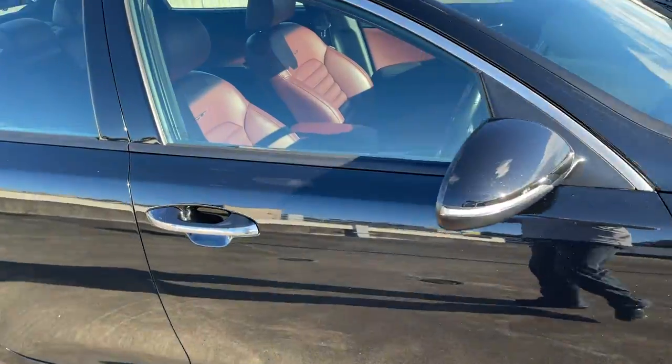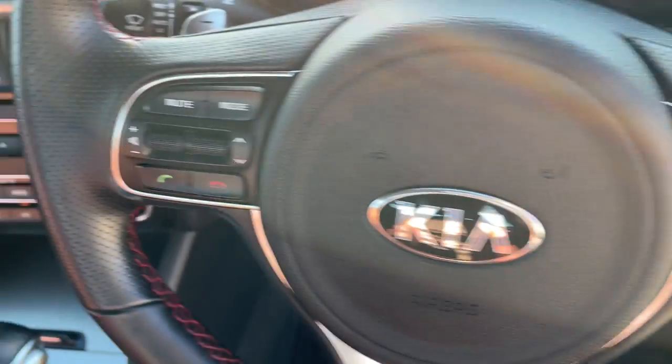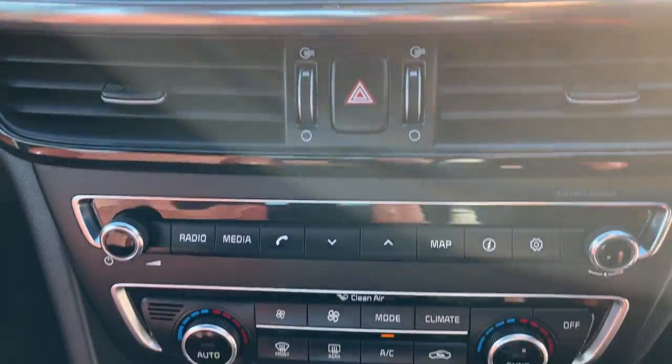Being the GT, it gets leather, sunroof, satellite navigation, Harman Kardon sound system, and cruise control on the steering wheel. Bluetooth connectivity confirmed — 42,000 k's. Satellite navigation with a big color screen.